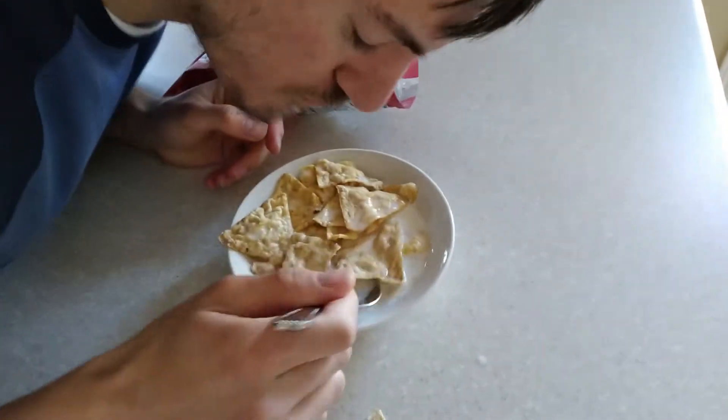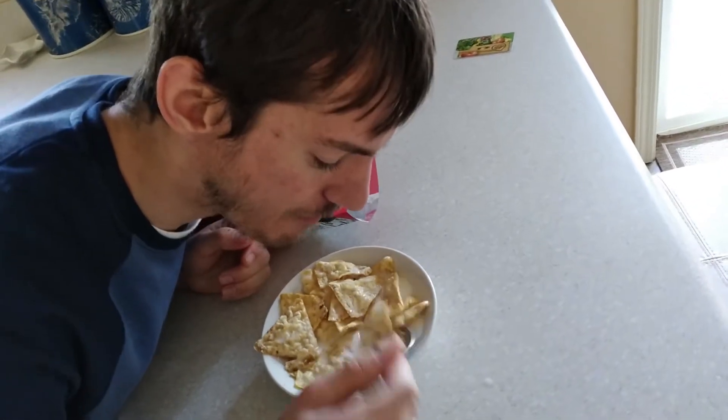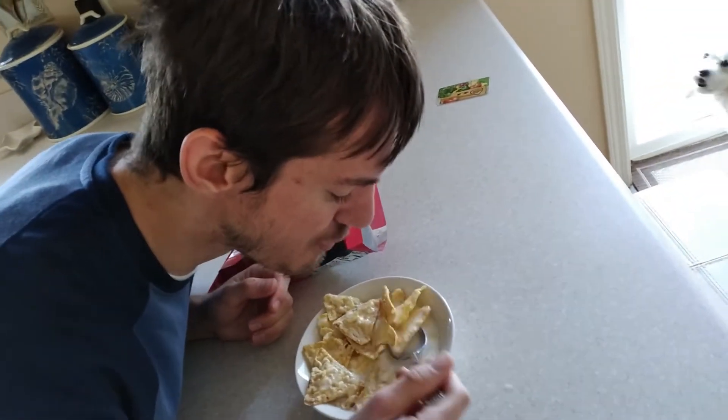Also, this video is sponsored by Honey. Honey is a Chinese browser extension where it downloads all your credit card information, guys. You can use promo code 'popcorners' to get 99% off.